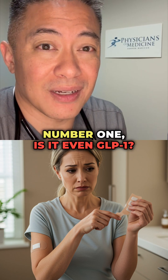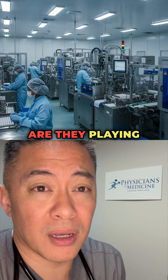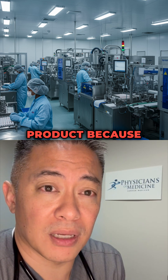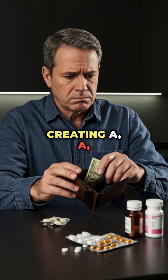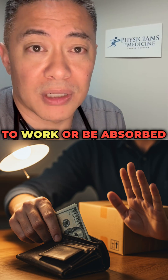When you put that medication onto your body — this GLP-1 patch — number one, is it even GLP-1? Number two, did they do any third-party testing to prove it is GLP-1, or is it more of a hoax? Are they playing on your hope that you'll buy this product because the GLP-1s from Novo Nordisk and Lilly are so expensive, creating this market of unproven GLP-1 patches?